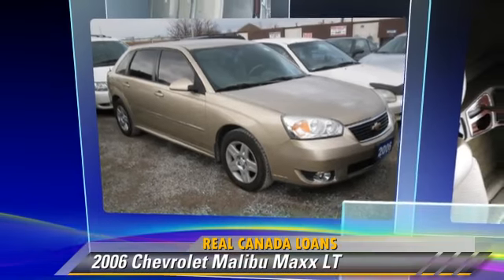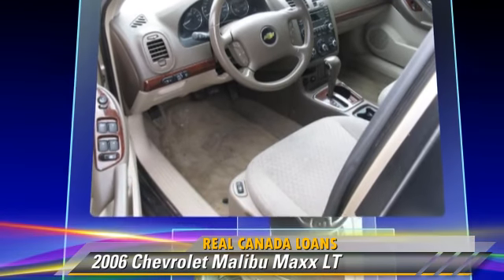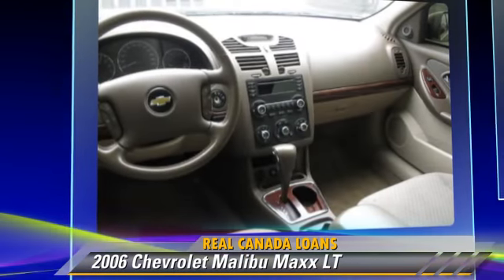The 2006 Chevrolet Malibu LT Max. Powered by a 3.5-liter V6 engine, this vehicle is well-equipped.